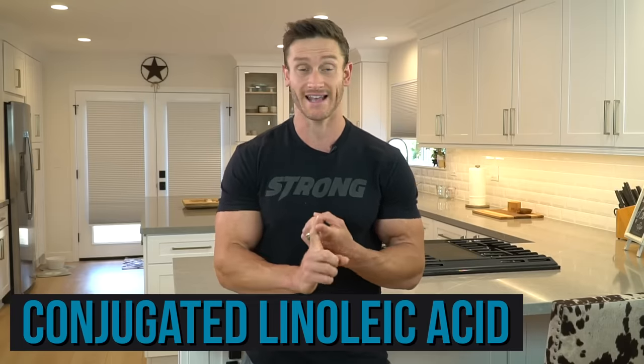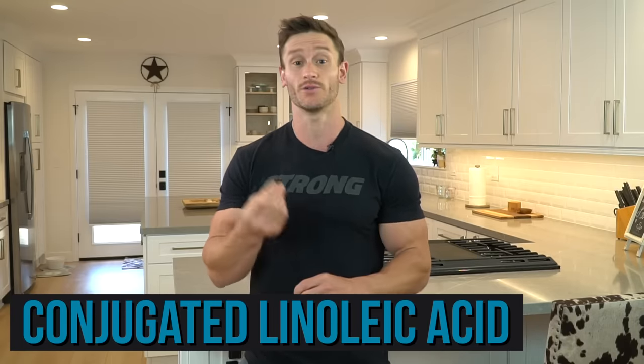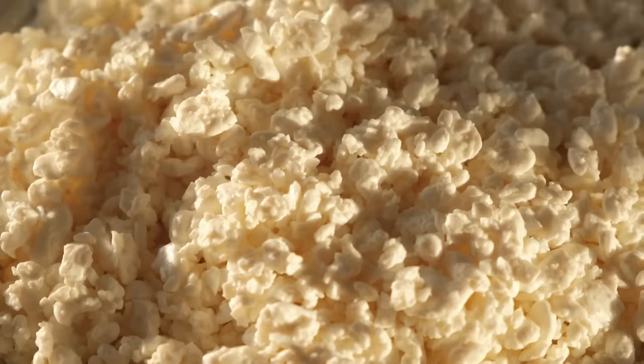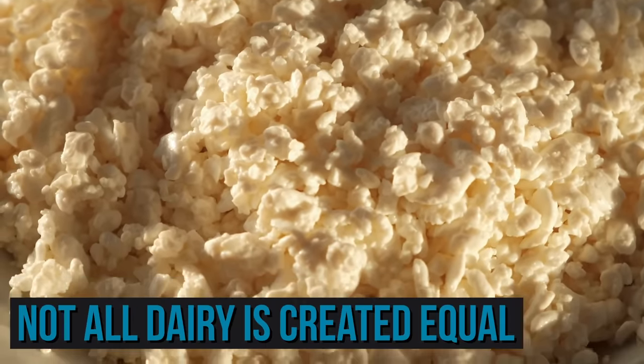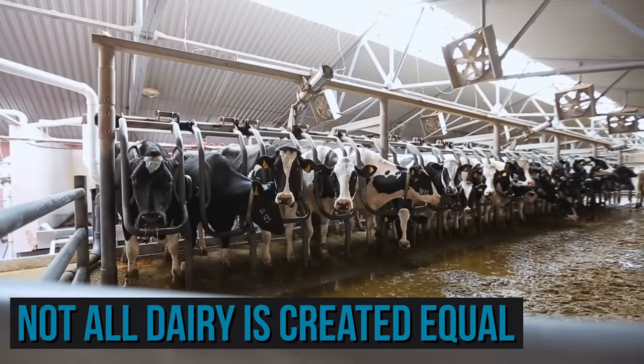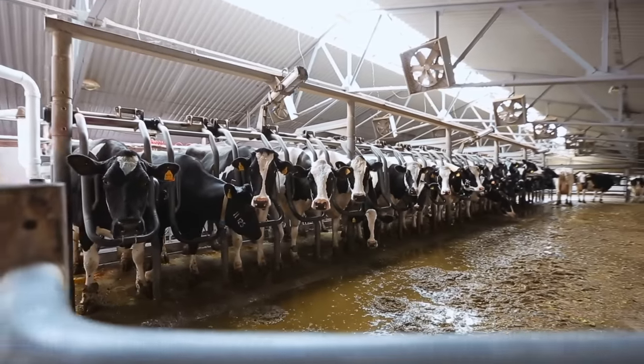We'll talk about conjugated linoleic acid, the dairy fat in cottage cheese that can do a lot for you. We'll talk about the microbiome because that's a huge piece of it. We'll talk about how it digests in a very specific way that, if you utilize it right with the right timing, could be very effective. And lastly, we'll talk about how not all dairy is created equal — dairy is good in some categories, but also bad.